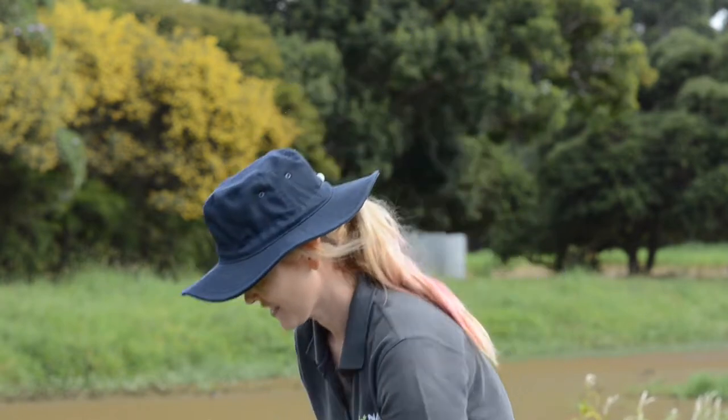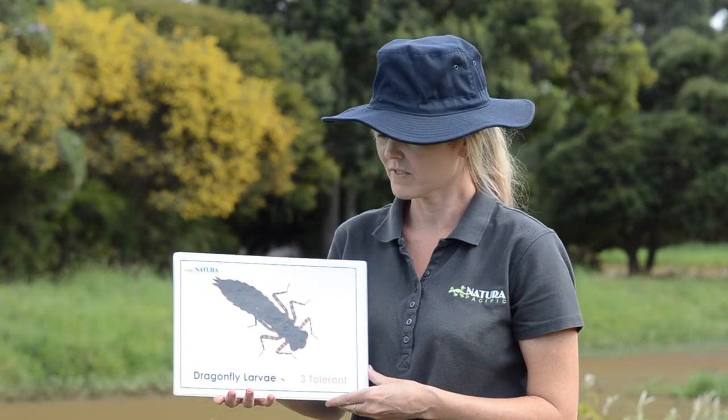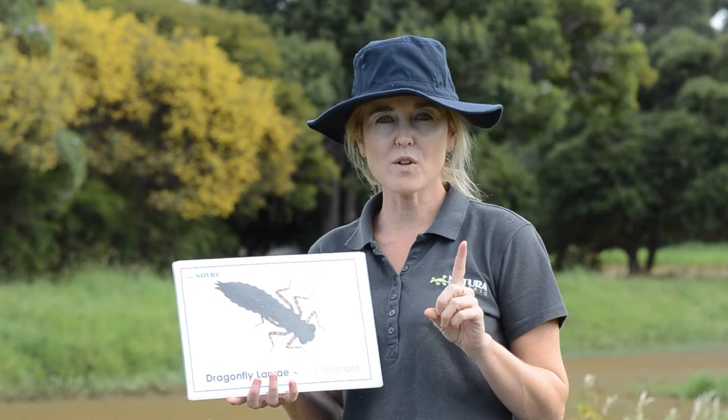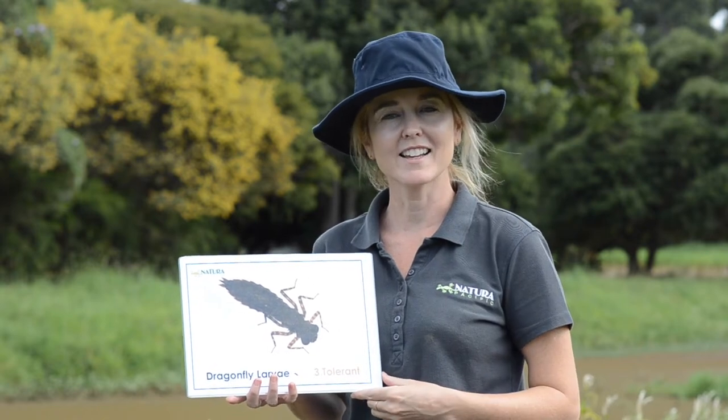Let's have a close-up look at some of the bugs that we may see today. This one here is called a dragonfly larva. Larva means baby — not to be confused with the stuff that spews out of a volcano. And if there's more than one dragonfly larva, we say larvae. Larva for one, larvae for two or more dragonfly larva.